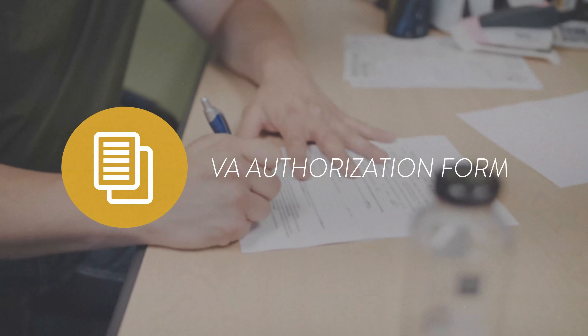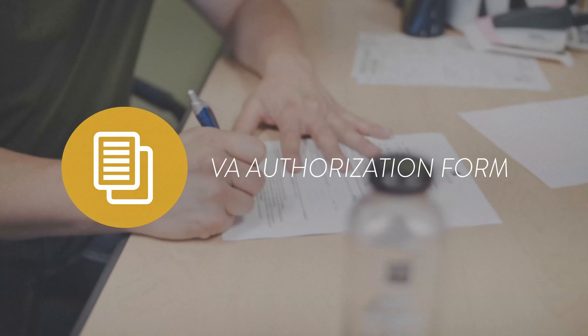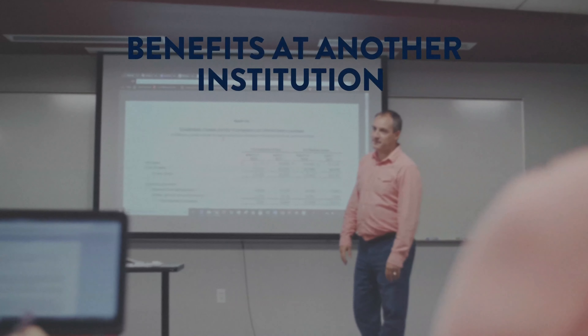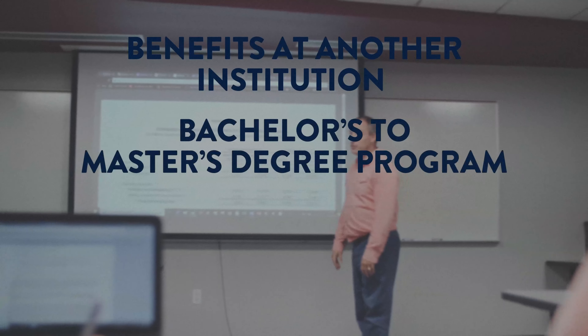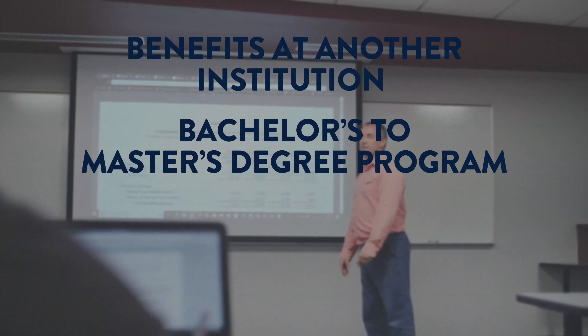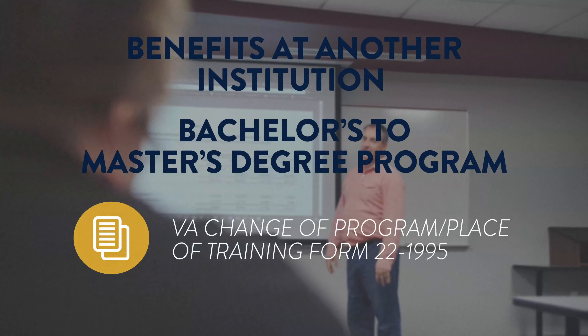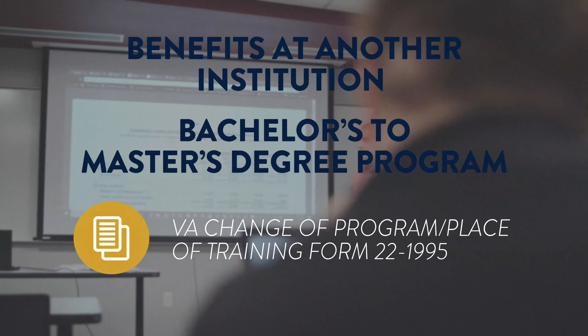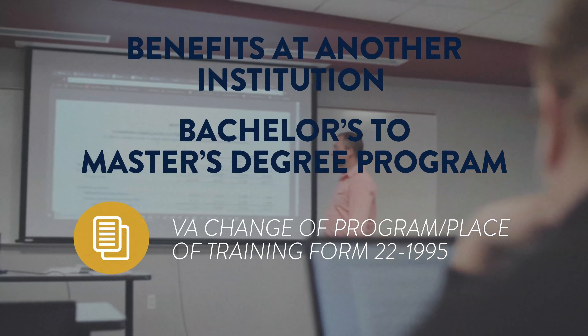However, this form must be submitted at least two weeks before the start of your first course. If you used benefits at another institution or are moving from a bachelor's to a master's degree program, you'll need to also submit the VA Change of Program Place of Training Form, 22-1995, which can be found on our website.